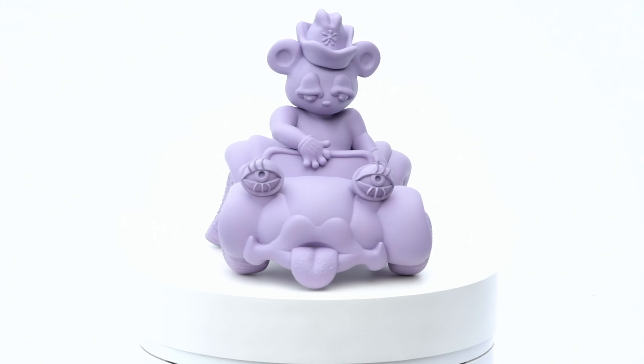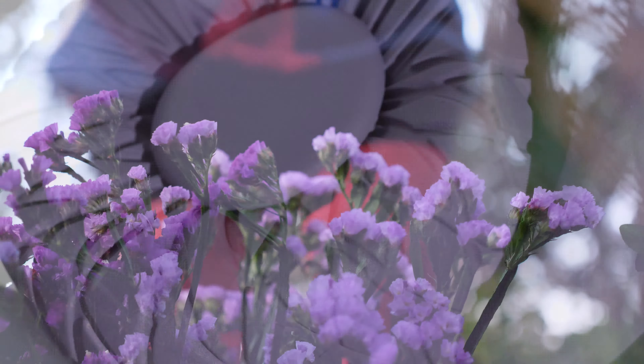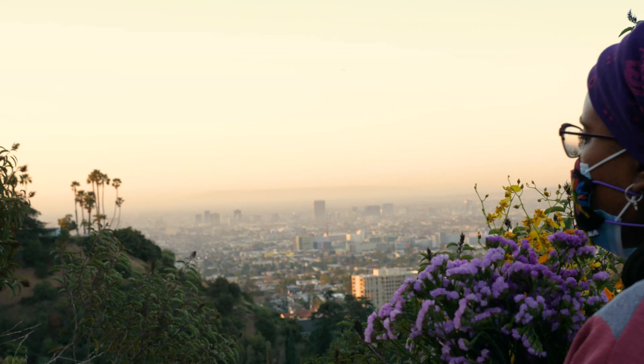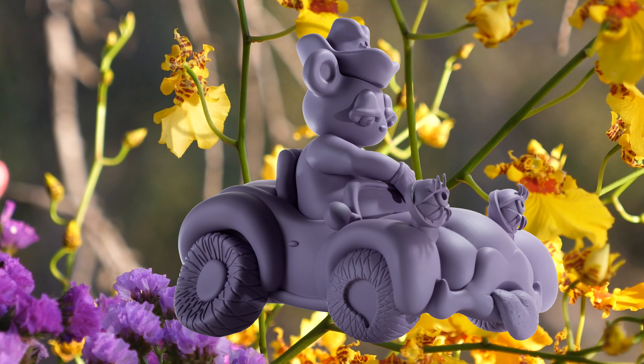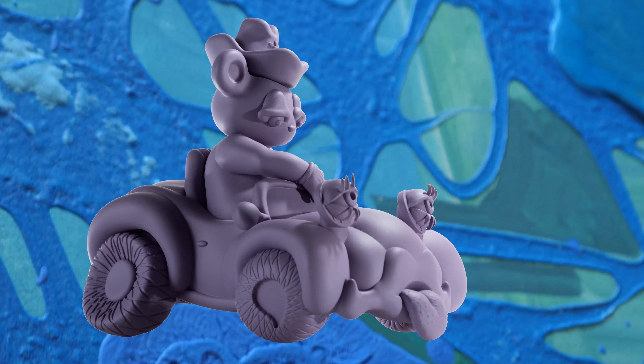Buggy Bear is a character that I've been working with the longest. Buggy Bear just likes to explore. He is always in a different environment, walking, looking and touching different plants and going swimming in different springs and lakes, because Buggy likes to roam alone.